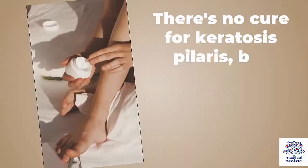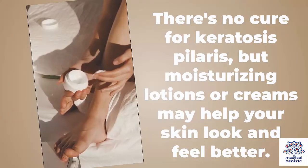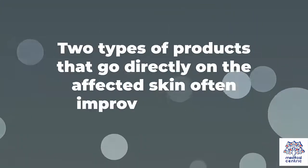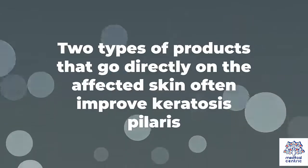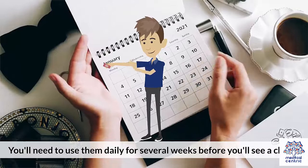Treatment. There's no cure for keratosis pilaris, but moisturizing lotions or creams may help your skin look and feel better. Two types of products that go directly on the affected skin often improve keratosis pilaris. You'll need to use them daily for several weeks before you'll see a change.